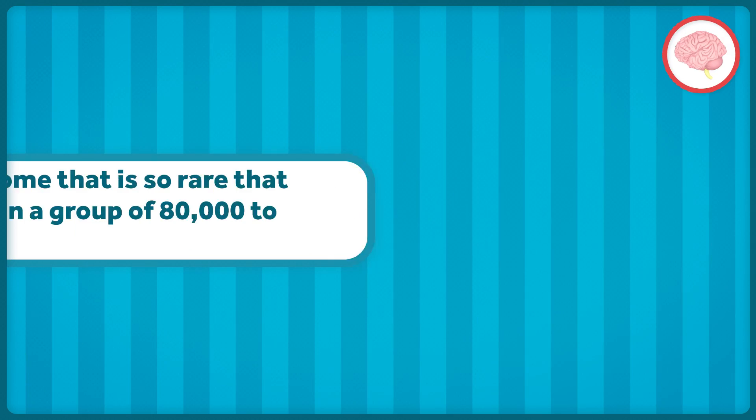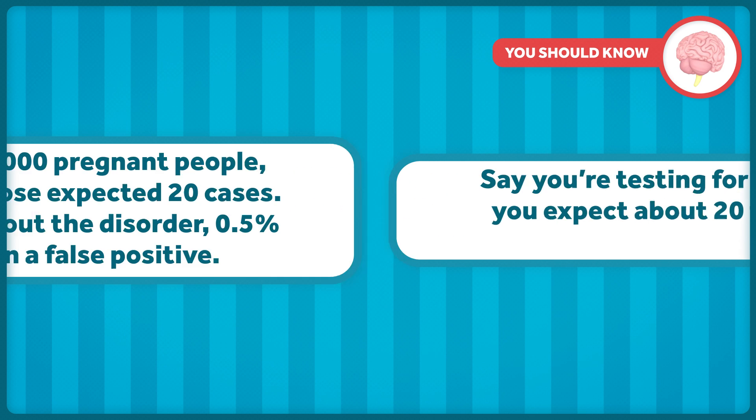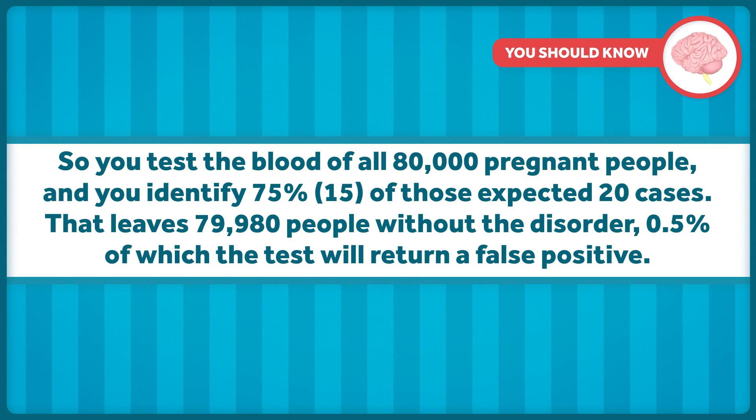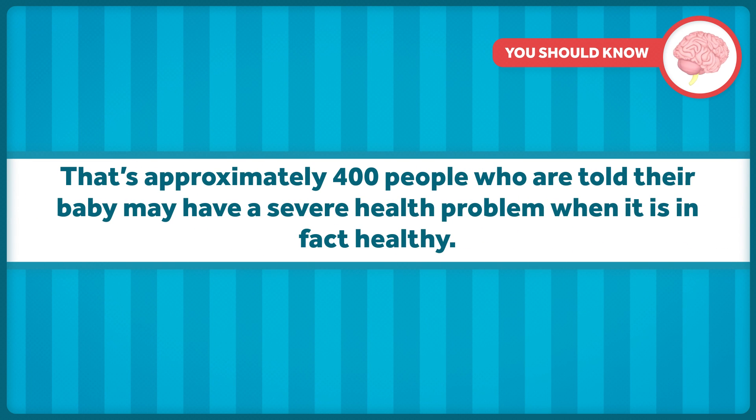Emily Oster has provided an example to help clarify what the big deal is. Say you're testing for a syndrome that is so rare that you expect about 20 fetuses in a group of 80,000 to have it. You test the blood of all 80,000 pregnant people and identify 75% — so 15 — of those expected 20 cases. That leaves 79,980 people without the disorder, 0.5% of which the test will return a false positive. That's approximately 400 people who are told their baby may have a severe health problem when it is, in fact, healthy.